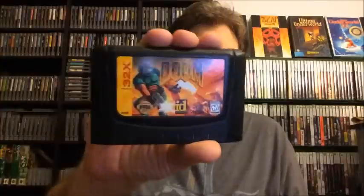Next, I've got a couple 32X games. We've got Doom and we've got Star Wars, both in pretty decent shape. We're going to say $3 a piece for those as well.